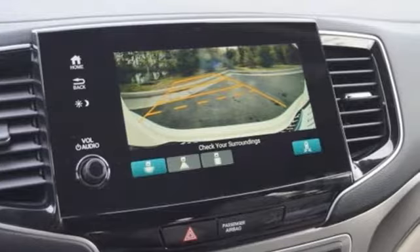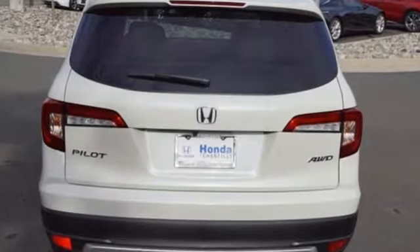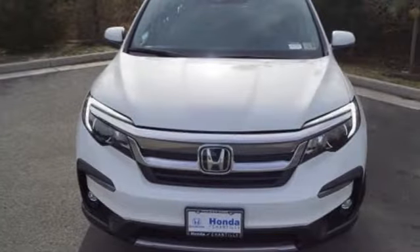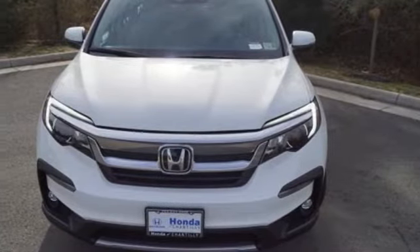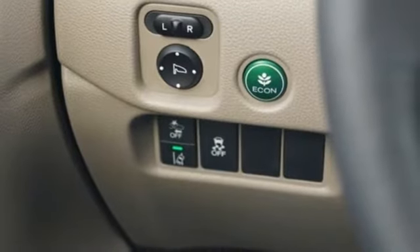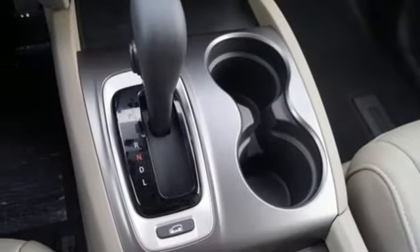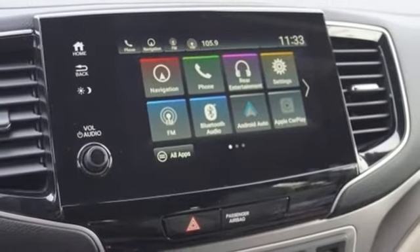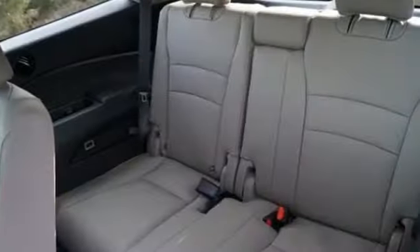Features include integrated navigation system with voice activation, power heated mirrors, front heated leather bucket seats, auto dimming rear view mirror, smart entry key, dual zone climate control, automatic transmission, express open and close sliding and tilting sunroof, gas pressurized shocks, and V6 engine.